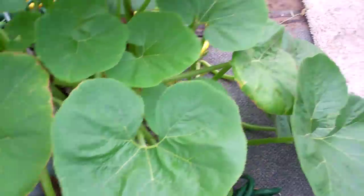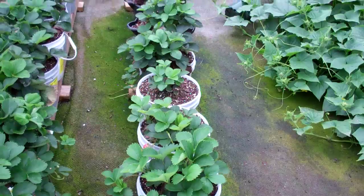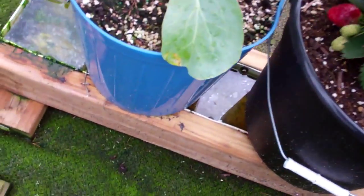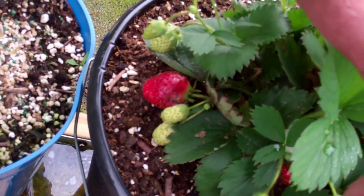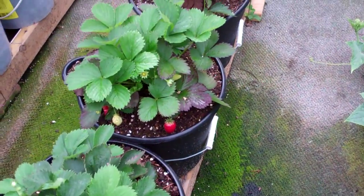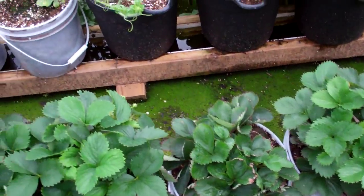Squash are going nuts over here. The strawberries, since I replanted them and put them in the little buckets, they're making strawberries like crazy. There's a nice strawberry there. They're doing good — there's some more strawberries, there's some more strawberries. They're doing good.